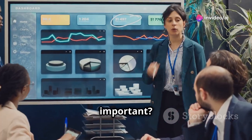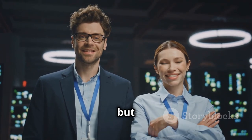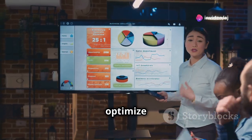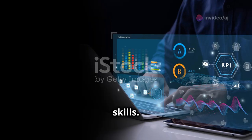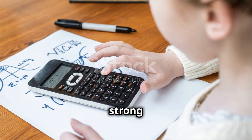Why is this role so important? In today's data-driven world, companies are swimming in data but starving for insights. That's where data analysts come in — they provide the much-needed clarity, helping businesses optimize operations, improve customer experiences, and gain a competitive edge.